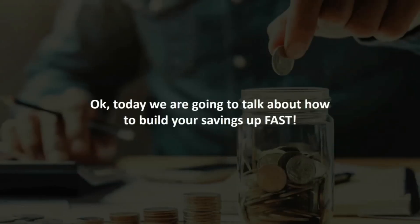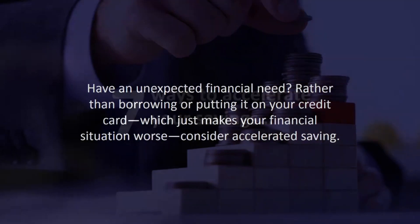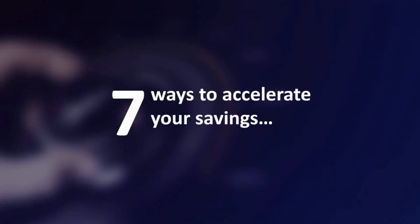Today we're going to talk about how to build your savings up fast. Do you have an unexpected financial need? Rather than borrowing or putting it on your credit card, which just makes your financial situation worse, consider accelerated saving. Here are seven ways to accelerate your savings.